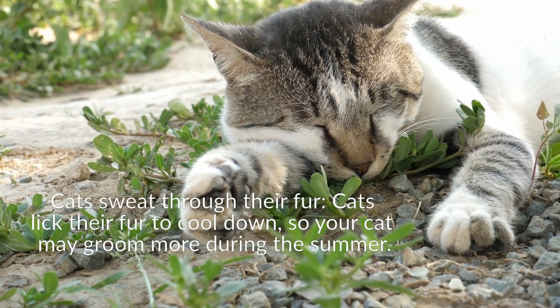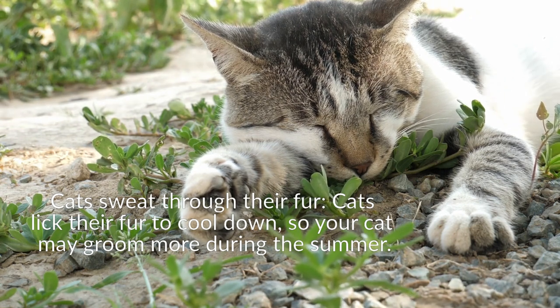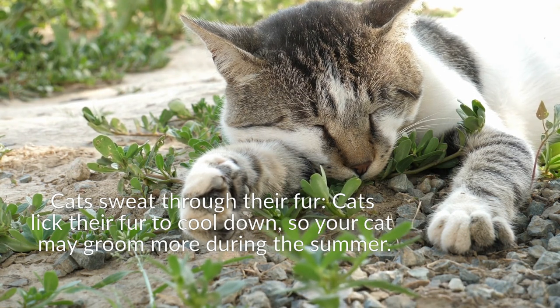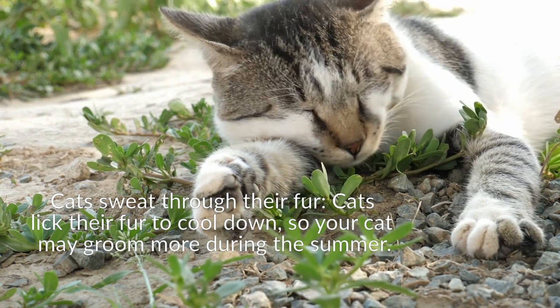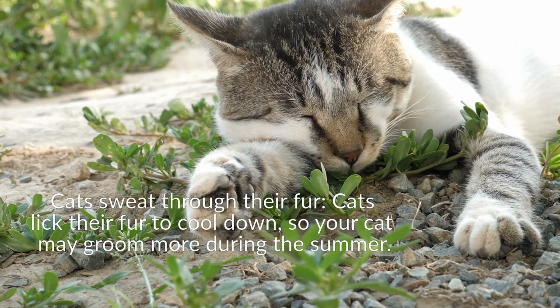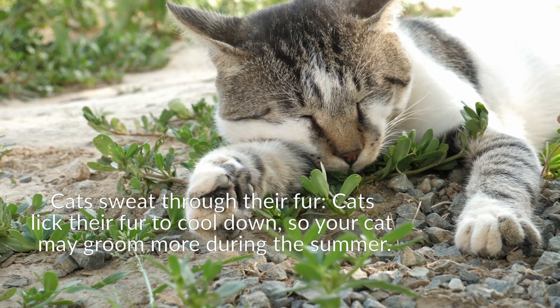Your cat may groom more during the summer. When saliva evaporates from its fur, it provides a cooling effect similar to human sweat evaporating from your skin. Panting — when your cat is very hot, he may begin to pant. Rapid breathing, similar to a dog's panting, allows saliva to evaporate from the tongue and helps them cool down.